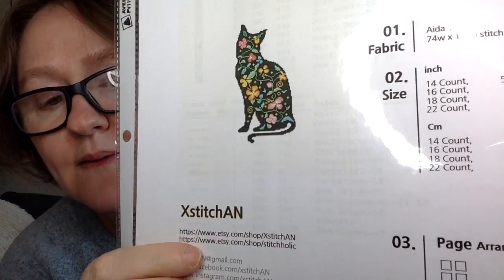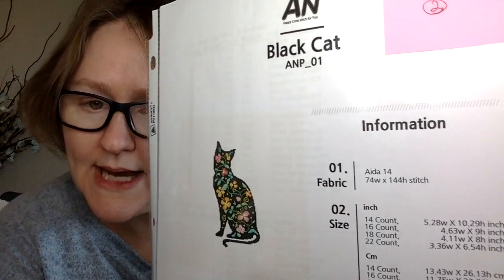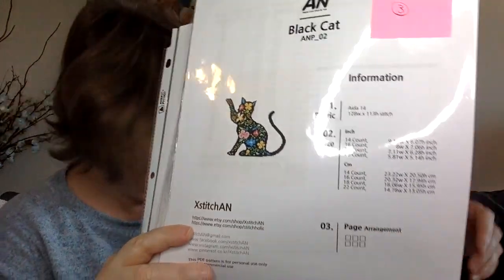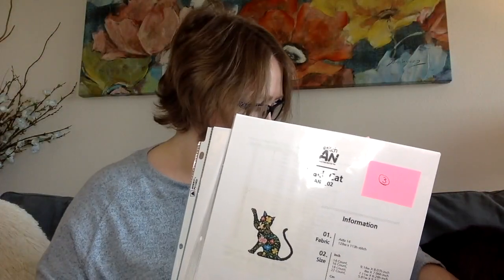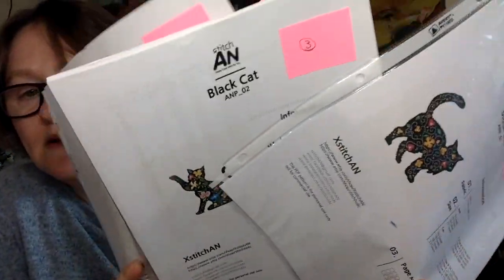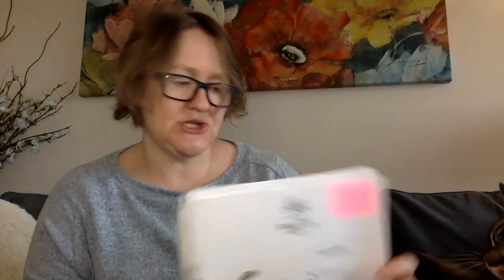These are PDF patterns I bought on Etsy from a designer called X Stitch On. I have three cat designs, and I'm going to eventually stitch them all on the same piece of fabric because I think they're really pretty. My cat is currently standing on the patterns — it's a good thing he's cute. Again, that's X Stitch On on Etsy.